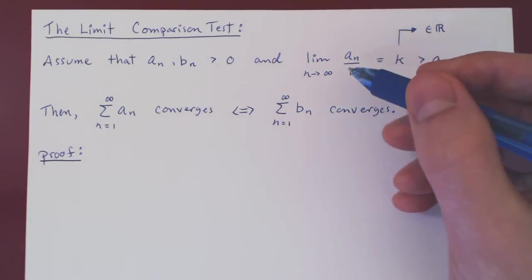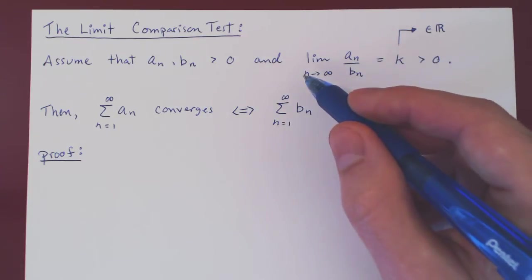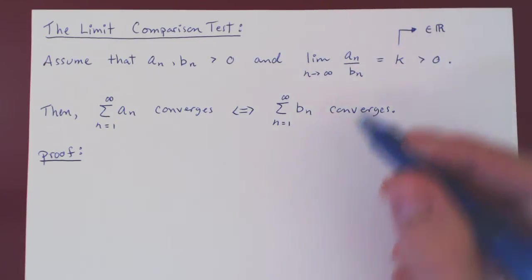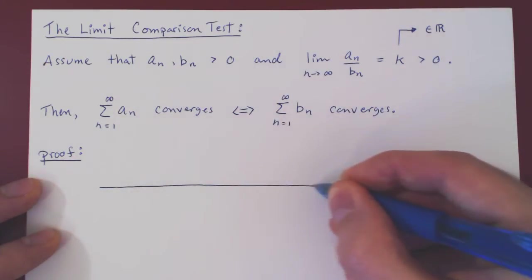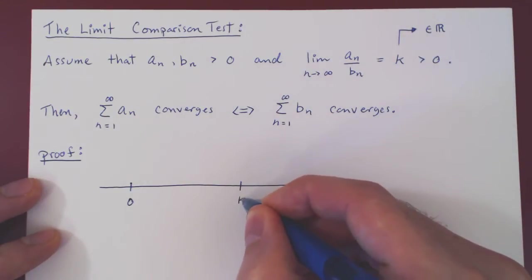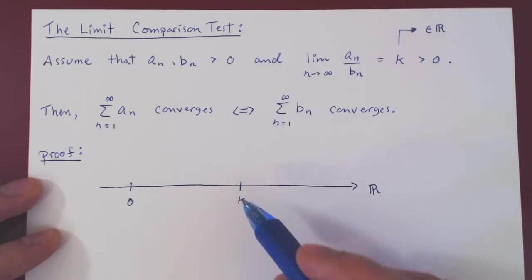Here's the proof. What are we saying? As n gets larger and larger, an over bn converges to k. This means that if we take n to be large enough, we can make an over bn as close as we want to k, where k is some positive real number. Let's look at this on the real line. We have zero, k is some positive real number, and if n is large enough, an over bn is as close as we want to k. So let's construct a small interval around k.